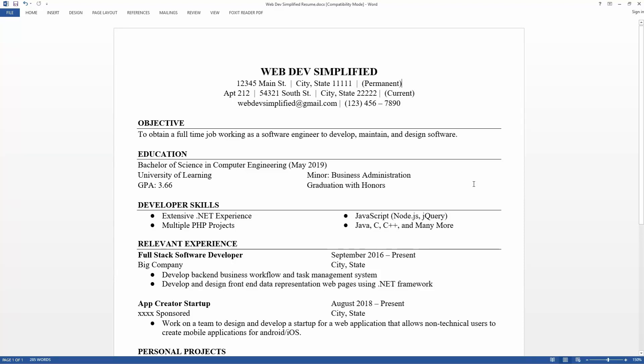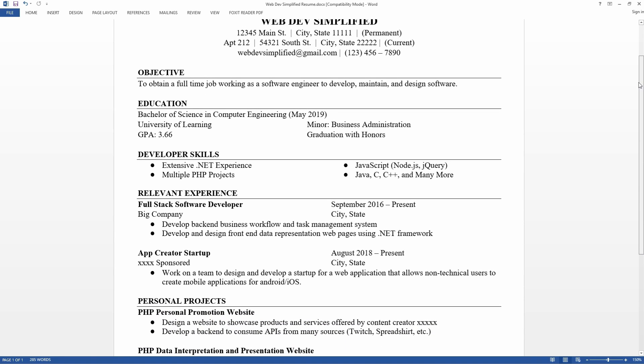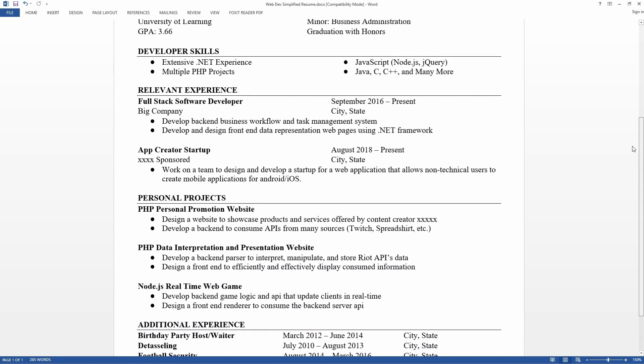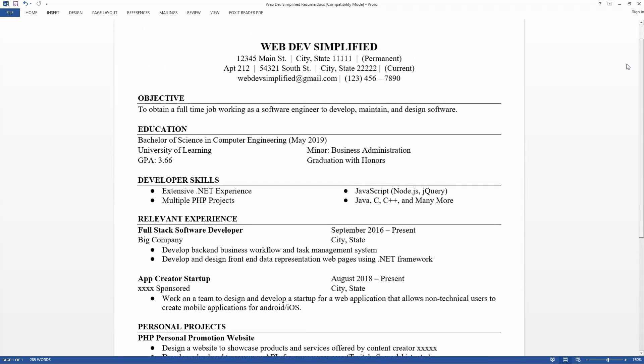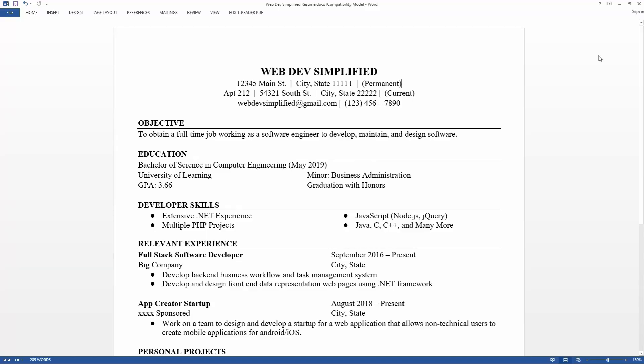Hello everybody. Depending on where you live, schools have been in session for about a month now, and with September starting to come to a close, career fairs are going to be cropping up all across campuses. So in this video, I'm going to be going over the exact resume that I used my senior year of college in order to land my first full-time job out of college. I'm going to go over all of the mistakes I made on this resume, as well as all the important details that got me interviews at all of the jobs I applied for, except for one — and that was because I really wasn't qualified for that job. So let's get started by taking a look at my resume.